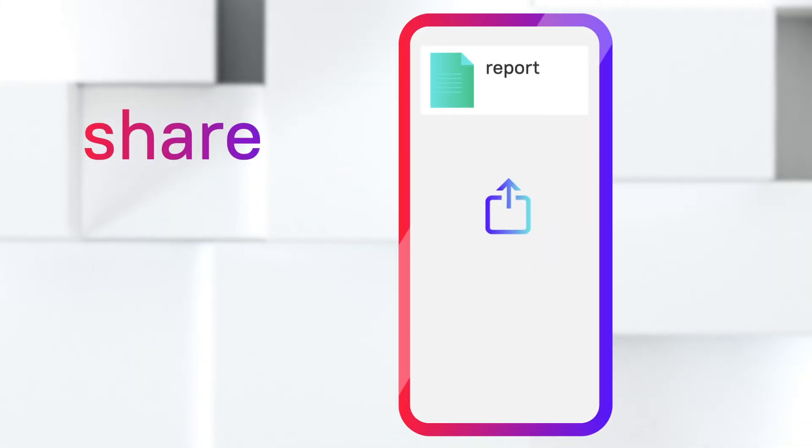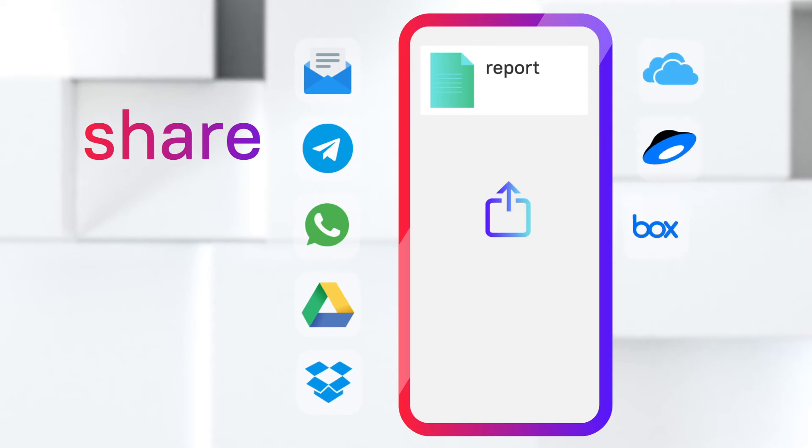Share documents via email or messenger, auto-upload to cloud storage, or print.